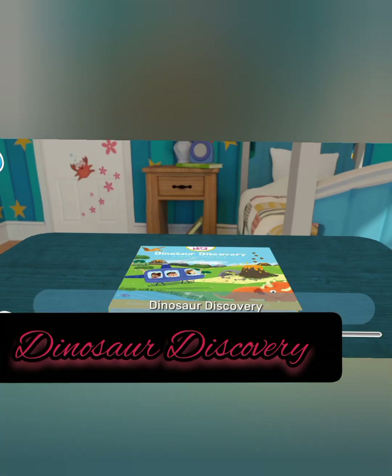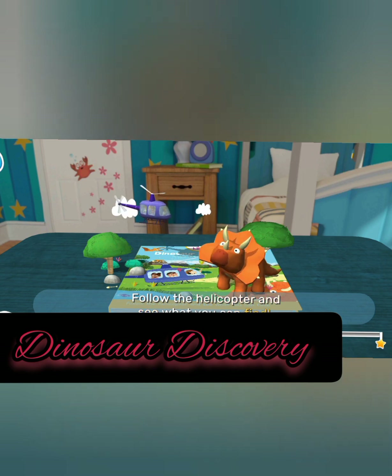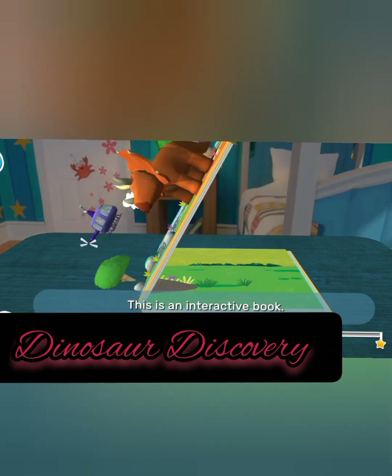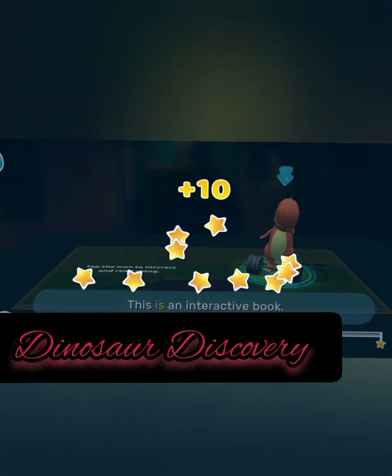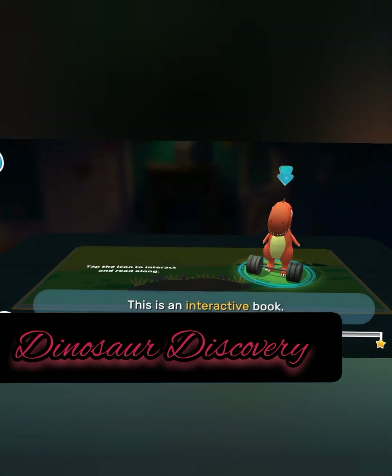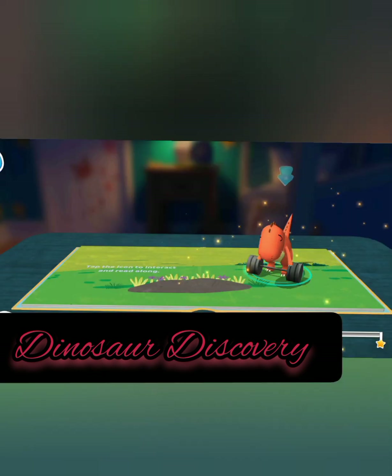Let's explore Series: Dinosaur Discovery, a search and find book. Follow the helicopter. This is an interactive book. When you see this icon, tap to interact. Tap here to read along. Tap here, tap here. Well done!